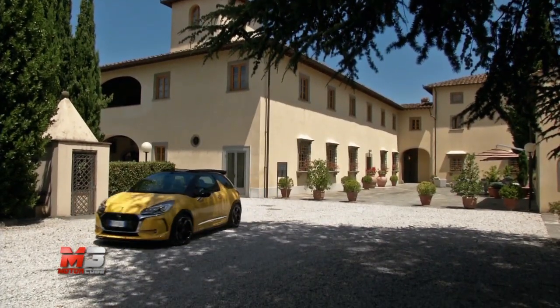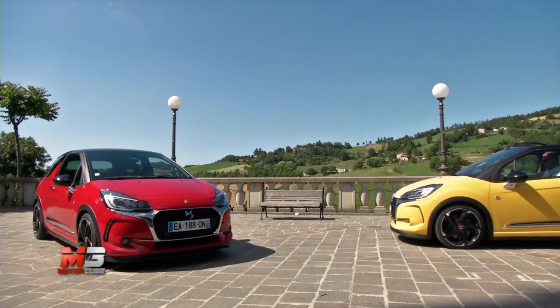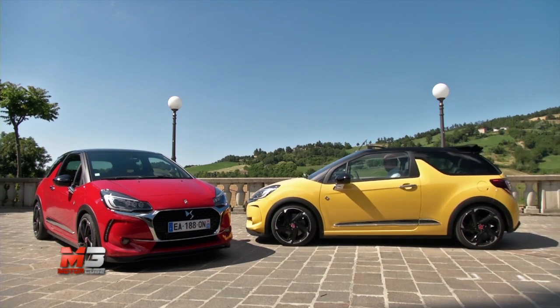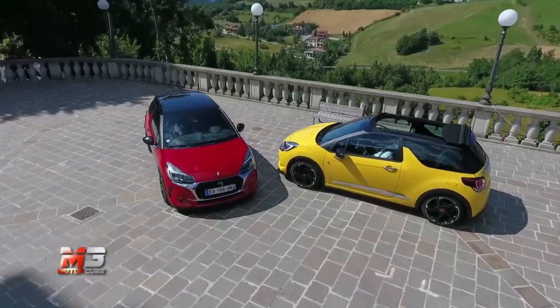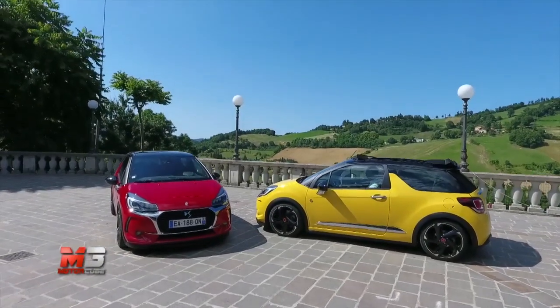Il suo limite può essere il prezzo: la berlina parte da 27.150 € e la cabrio da 30.400 €. Ma soprattutto se la deve vedere con competitor come Mini Cooper S o Audi S1.